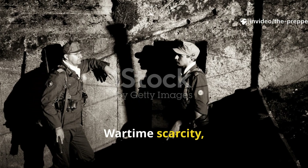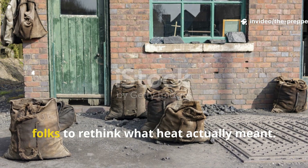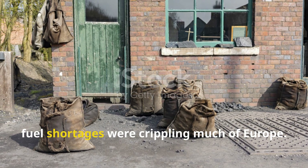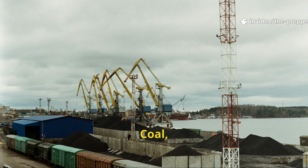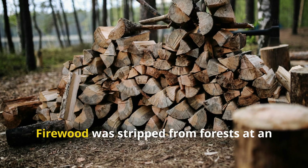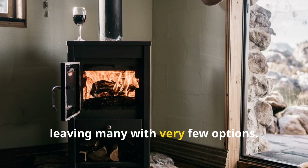Wartime scarcity really forced both engineers and everyday folks to rethink what heat actually meant. By 1941, fuel shortages were crippling much of Europe. Coal was being prioritised for the railways and for arms production. Firewood was stripped from forests at an unsustainable pace, leaving many with very few options.